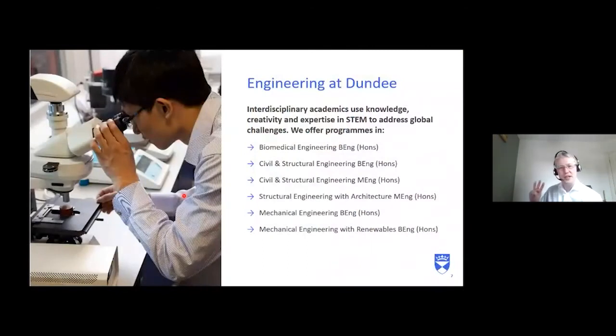We have six undergraduate programmes across our three engineering areas. The three focused on today are civil engineering programmes: a Civil and Structural Engineering BEng — a four-year degree but can be done in three — a Civil and Structural Engineering MEng, which is a five-year degree but can be done in four, and a new Structural Engineering with Architecture MEng, also five years but doable in four. The three and four-year options align with course lengths in the rest of the UK.